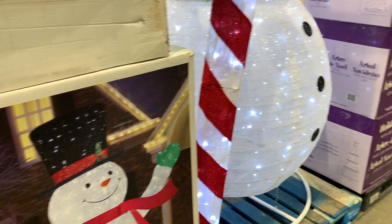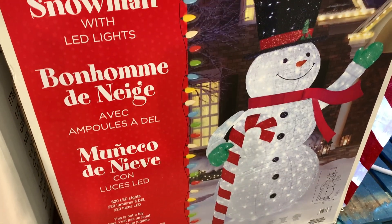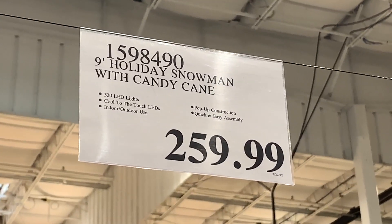This is just a quick video because there are just a few things coming out and I want to bring it to you ASAP. With Costco, here today gone tomorrow — you won't get it. So if you see something, go get it, don't wait.